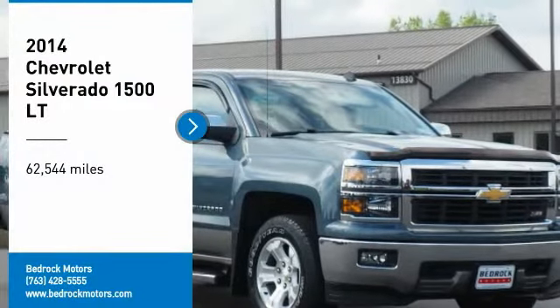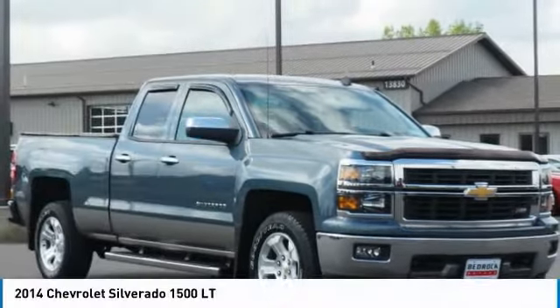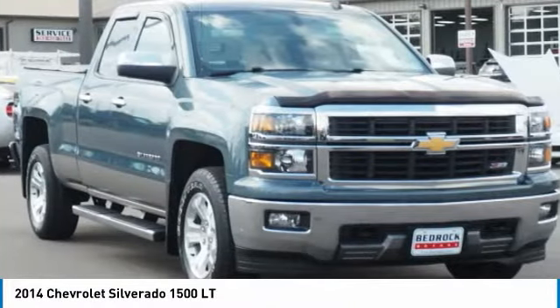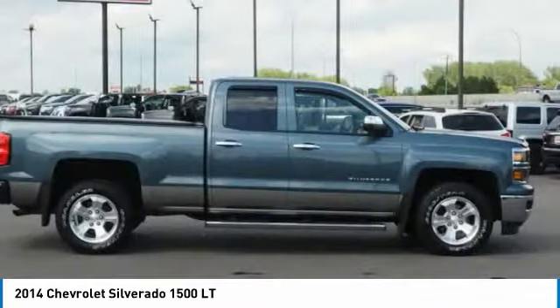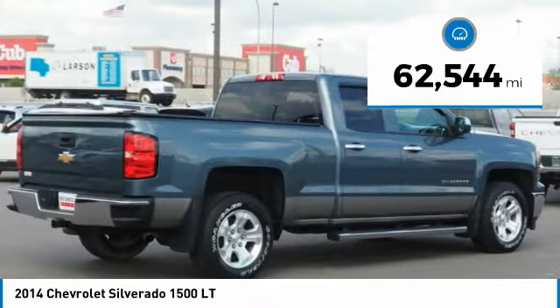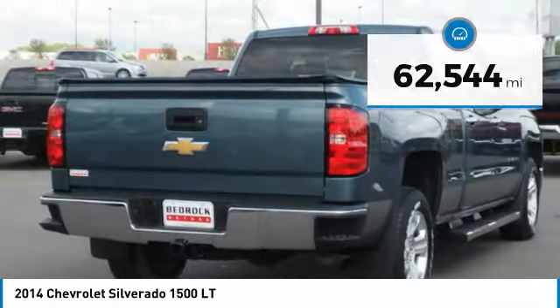We are pleased to show you the 2014 Silverado 1500. The Chevy Silverado 1500 has the lowest cost of ownership of any full-size pickup. This vehicle has less than 65,000 miles. Here are some of this vehicle's great options.